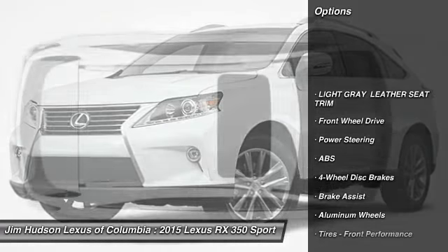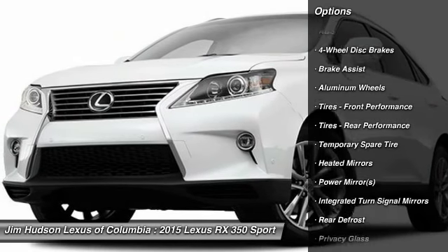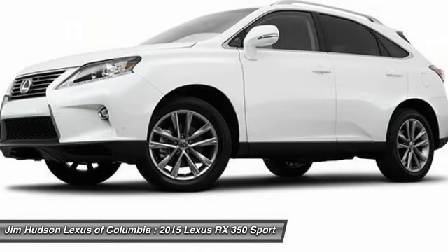Stability control, traction control, steering wheel audio controls, power liftgate, anti-lock braking system, power passenger seat, driver airbag, power steering, adjustable steering wheel, aluminum wheels.